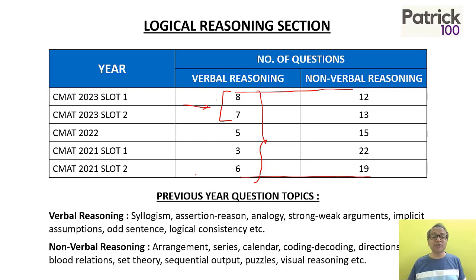Please ensure that you practice verbal reasoning, which includes syllogism, assertion-reason, analogy, strong-weak arguments, and implicit assumptions. All these are logical verbal reasoning questions — logic based on the verbal section.